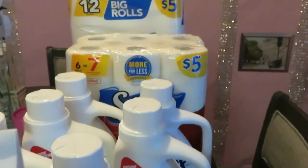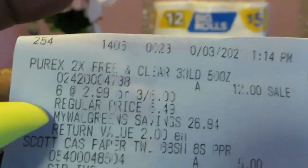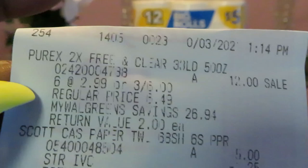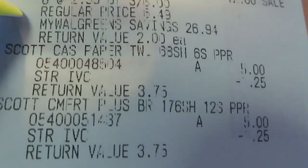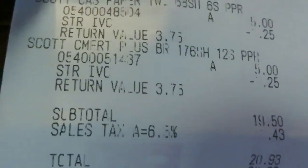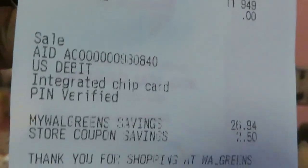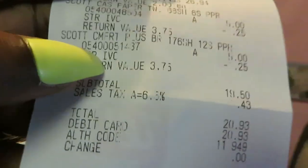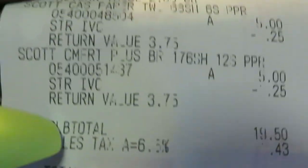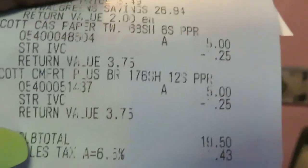I always know what I'm gonna spend when I go to the store. The Purex: three for six dollars, and I got six — so that's twelve dollars. The Scotts was five dollars. Subtotal $19.50, making it $20.93 after tax. They did take that $1.25 off somewhere on the receipt — it's a little faded, looks like the printer was running out of ink — but that's my $1.25 digital coupon off.